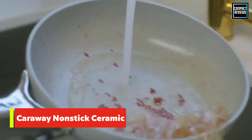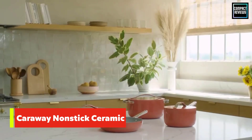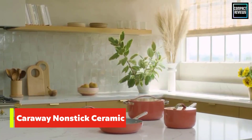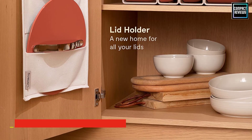We've put this set to the test in a home kitchen and in our lab. Our home tester loved how well this set conducts heat — no need to turn the burner to high. And not a single bit of food stuck to these pans, whether she fried an egg or simmered pasta sauce.